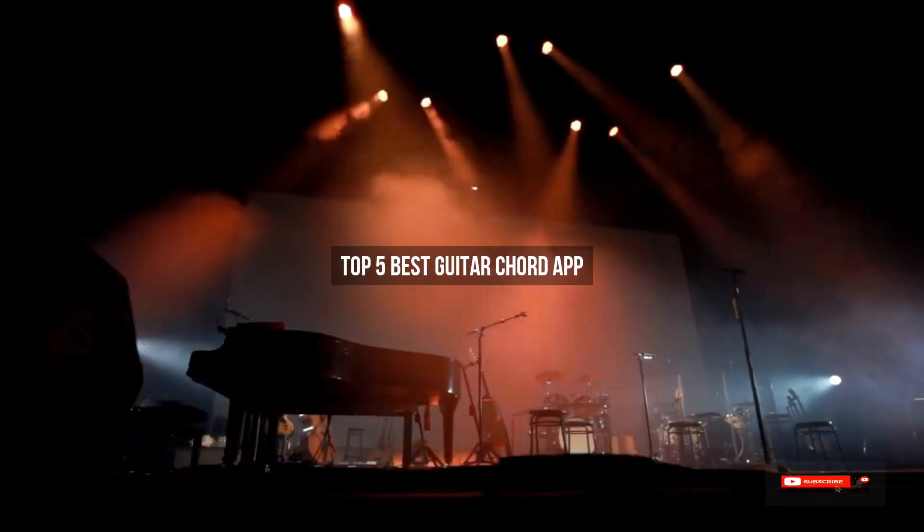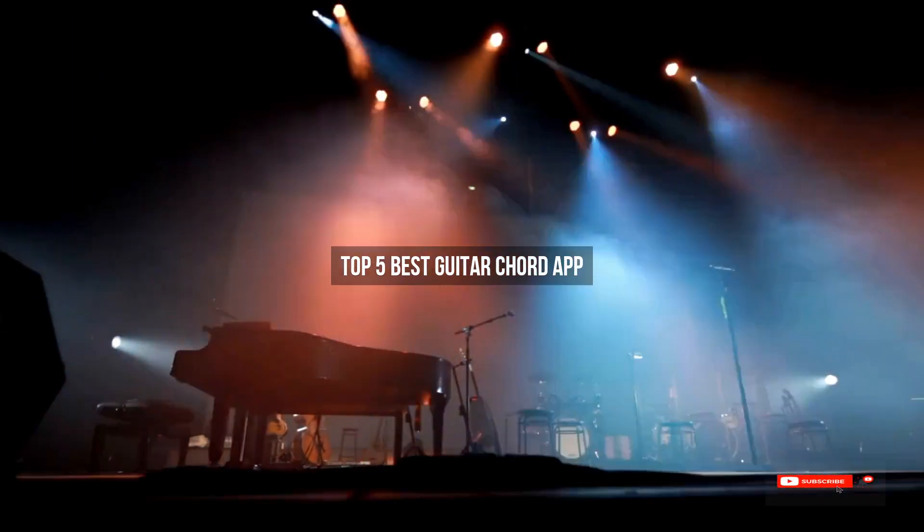Are you looking for the best guitar chord app? We will review some of the guitar chord apps based on thousands of user ratings. Hope our top 5 best guitar chord app picks will be good for you.